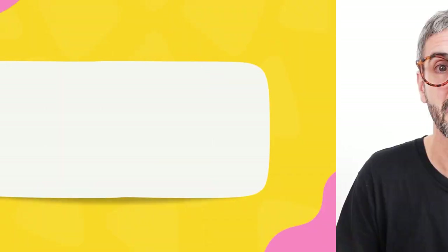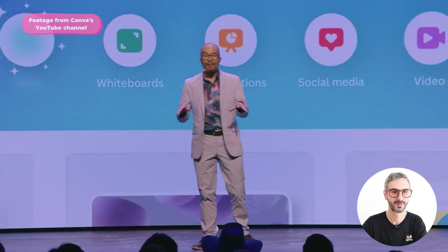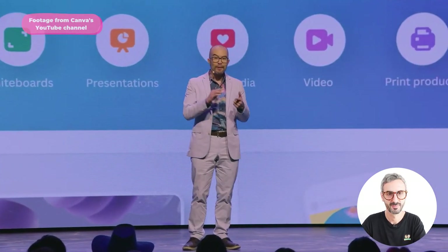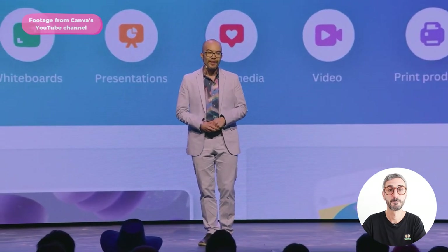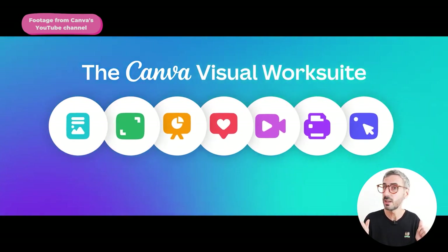Transitioning to Cameron Adams, the third co-founder and chief product officer at Canva, he announced they are stepping into the future and unveiling the Canva Visual Work Suite. It is automatically included for every person using Canva, and will let you design better presentations, websites, whiteboards, videos, and visual communication overall. It will be rolling out to every person, team, school, and organization who uses Canva. They even made a cool hype video about it.